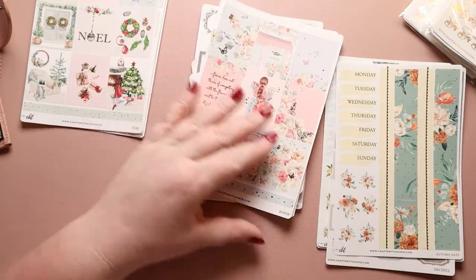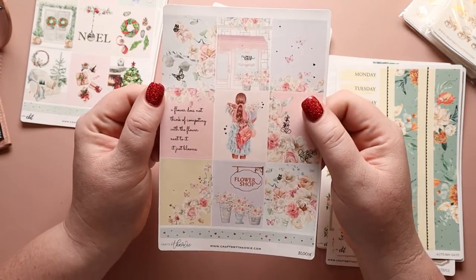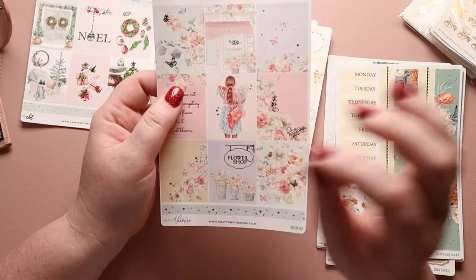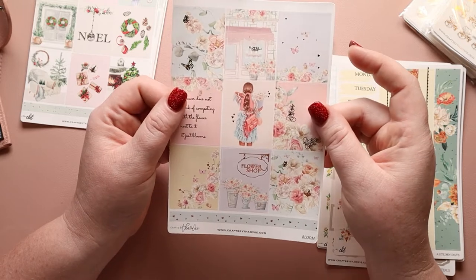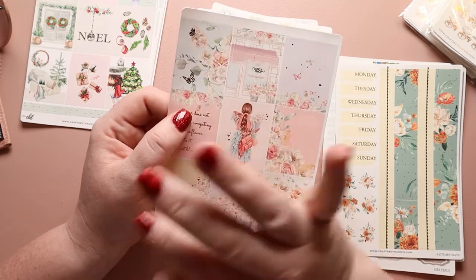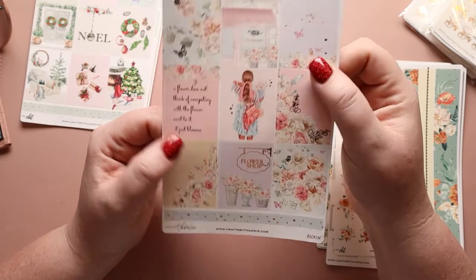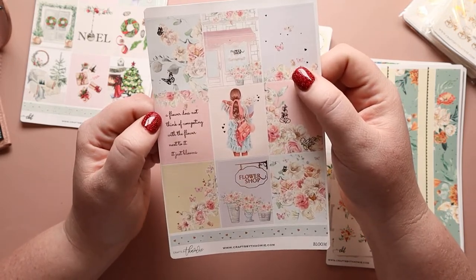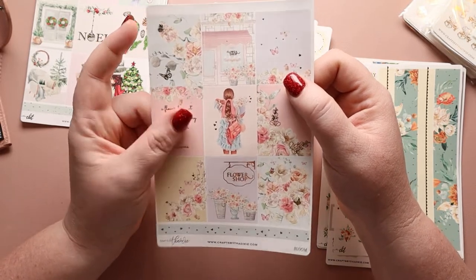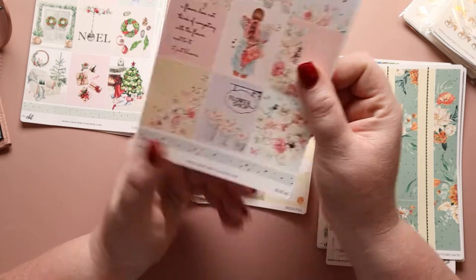Bloom — I remember when this one came out. So we have the full boxes for Bloom. I love the butterflies — she and Letters to Apollo make the most detailed butterflies. We have flower shop down here. The quote says 'a flower does not think of competing with the flowers next to it — it just blooms.' Such a good point. And this again has those scallop boxes at the bottom.